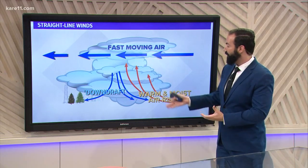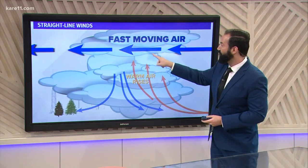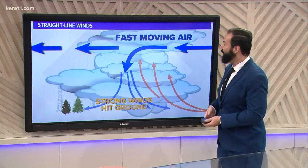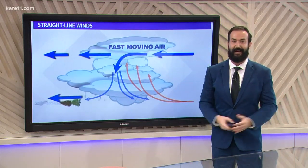Basically, in a thunderstorm, we have the updraft and the downdraft, but what happens along that leading edge of the derecho? Well, that updraft can sometimes tap into that lower-level jet, which is a fast-moving airstream atop the thunderstorm. When that happens, that jet can come down to the surface, and that can cause some very strong damaging winds.